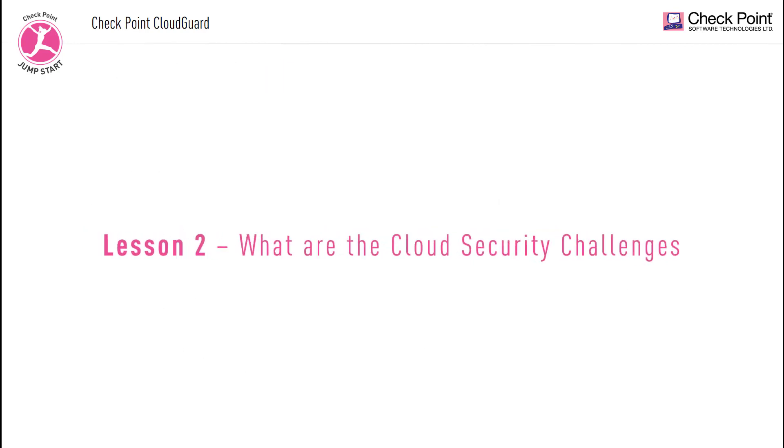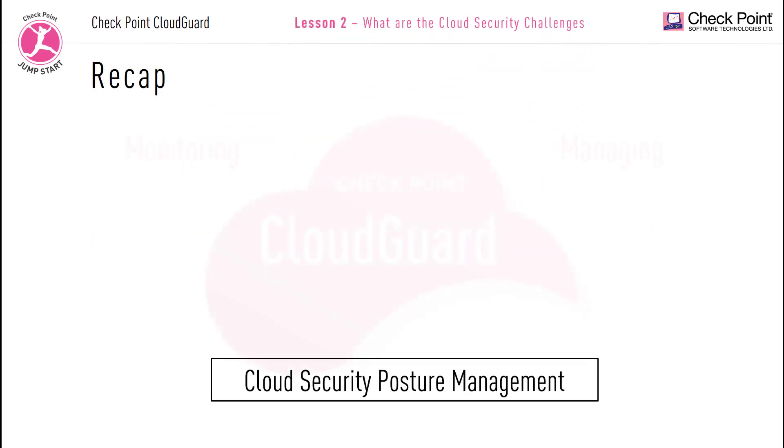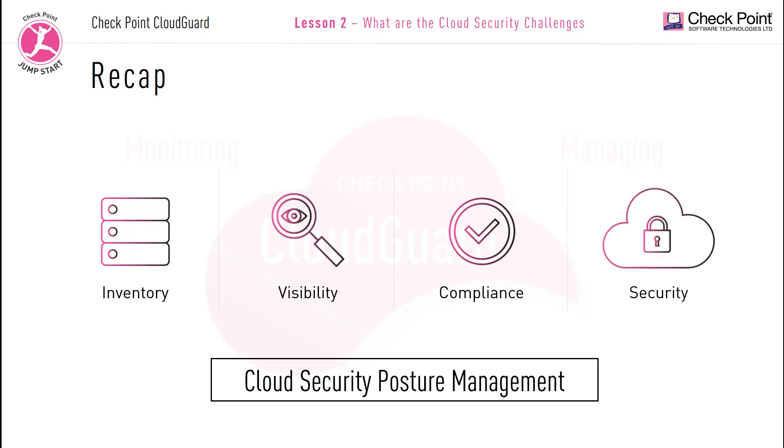In lesson 1 we talked about what posture management is and why a company will need a posture management solution. We mentioned that posture management can be broken down into four main core tasks: Inventory, which is a list of all your assets; Visibility, identifying where all your assets are located; Compliance, how compliant are your assets to industry regulations; and Security, whether all your networks, links, and perimeter access are secure. In this video I'm going to expand on these four core tasks to help us understand some of the main cloud security challenges.